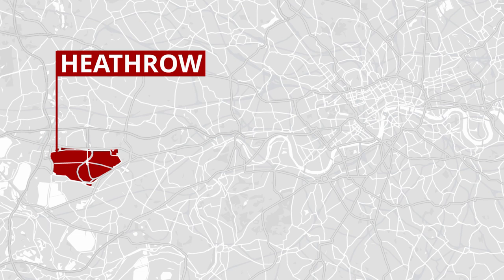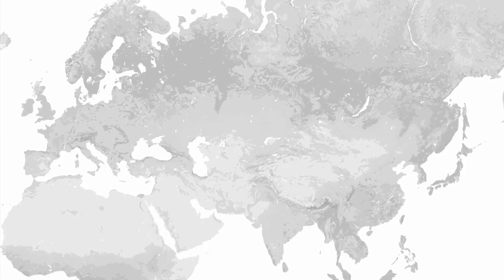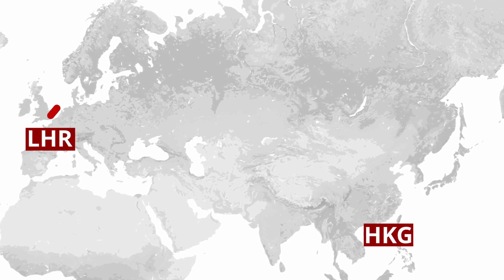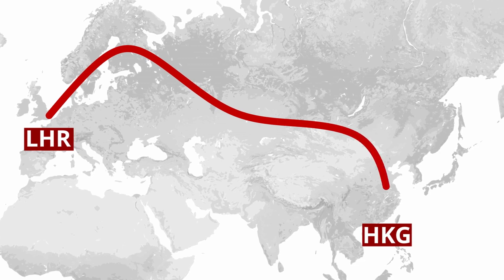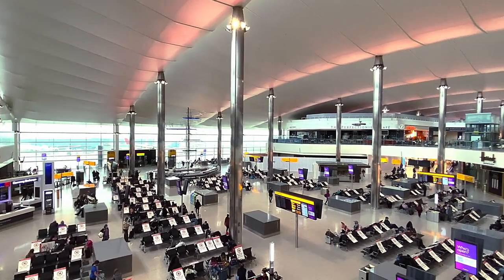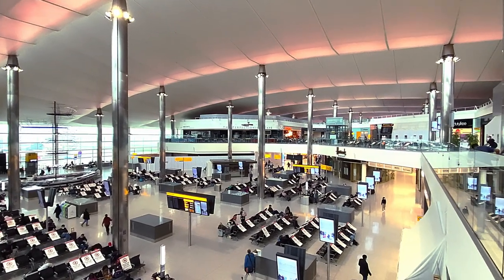Heathrow is the UK's largest airport spread across four terminals. While it isn't the most central airport London has, it's a quick 15-minute train ride from the west of town. For today's flight I'll be leaving from Terminal 2 — Cathay normally departs from Terminal 3 but due to the pandemic a few changes needed to be made. On the ground, Terminal 2 was as you'd expect during a pandemic: the departure board was blank, security was a breeze, and everything was closed except a handful of coffee shops.